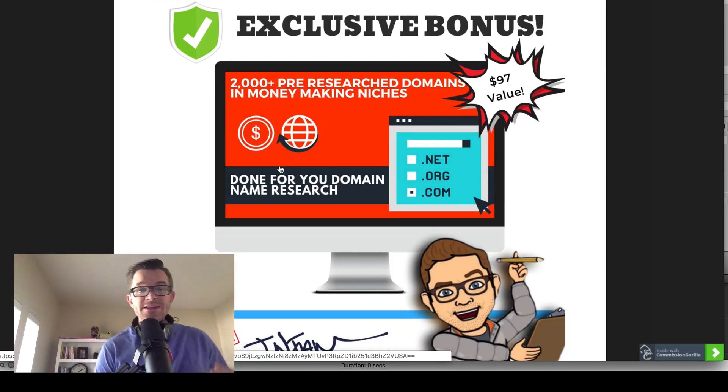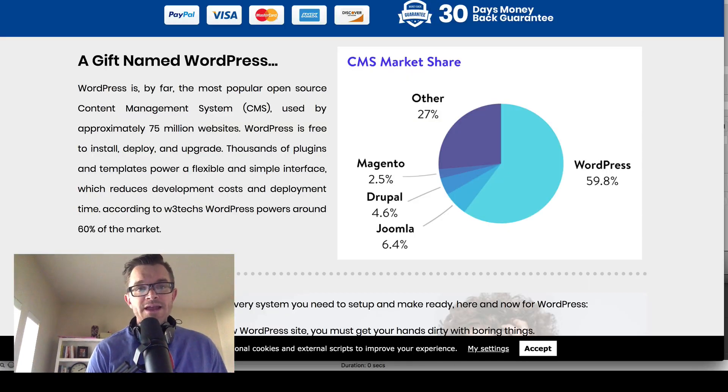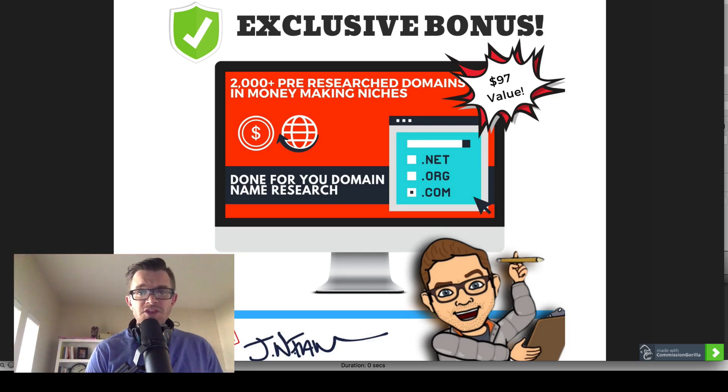Bonus number three is really all about domain names. You can have a great website, but if your domain name isn't good, that's going to hurt you. If you're trying to do the business idea of starting several sites and flipping them, you could do that really well with great domain names. In this bonus, I have actually done domain name research for you in hot money-making niches, and there are more than 2,000 available domains. These domain names are being bought and sold all the time, so at the time of this video, you'll want to dive in and see what's available. These domain names are helpful if you want to start a great niche site using WordPress Manager Pro and then flip that site on Flippa.